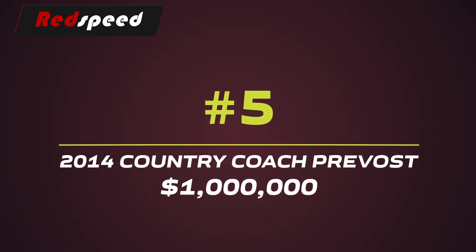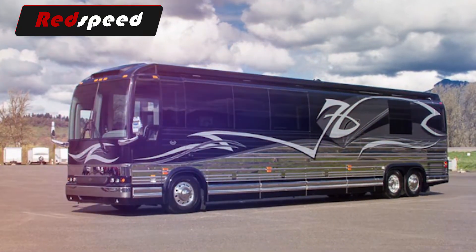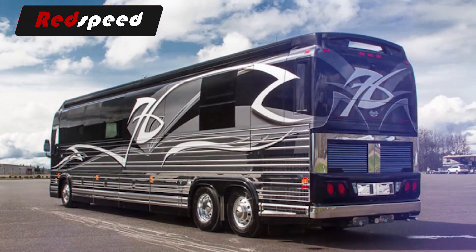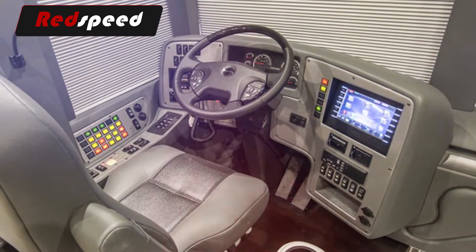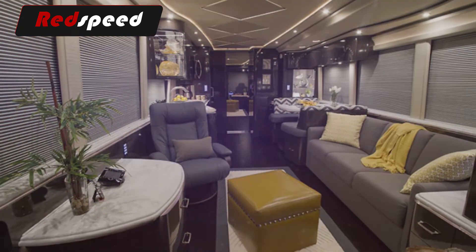#5: 2014 Country Coach Prevost – $1,000,000. This luxury coach isn't for riding over rugged terrain or adventurous use, but it's the perfect bus for those who want to enjoy traveling in luxury between cities and towns. This converted bus is an amazing touring machine with functional elegance, a sleek stainless steel shell, and an aerodynamic profile.